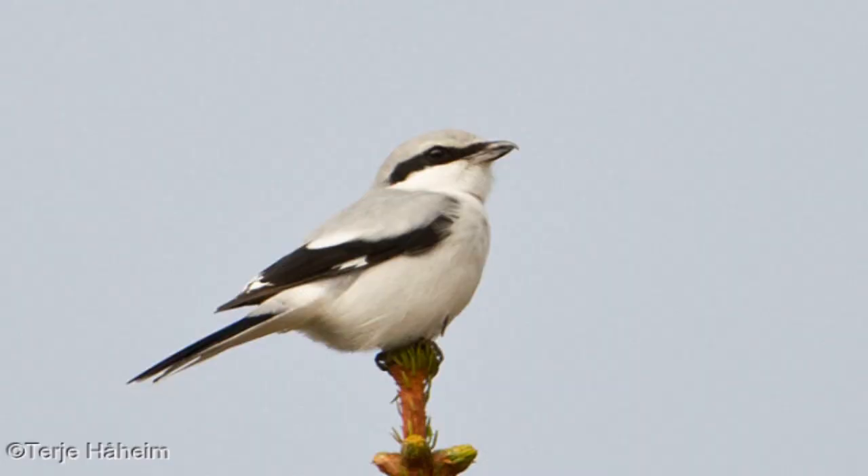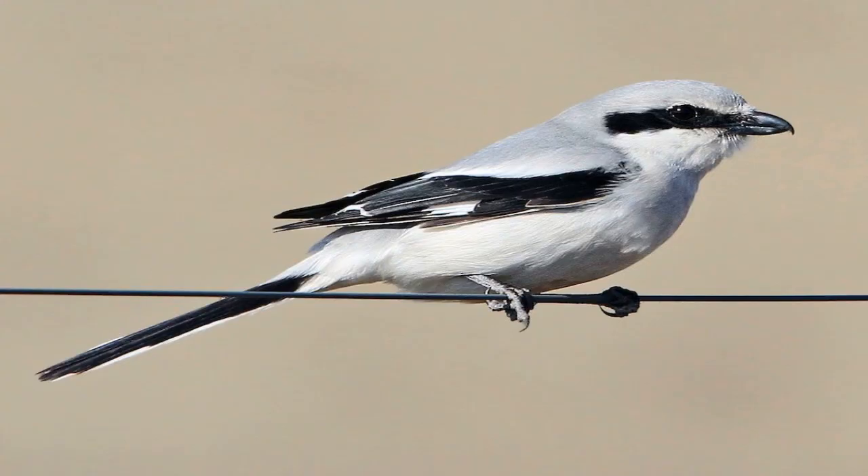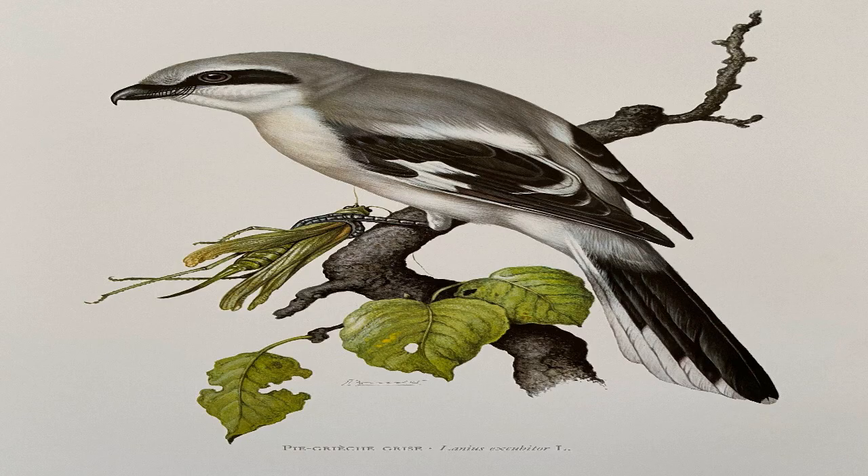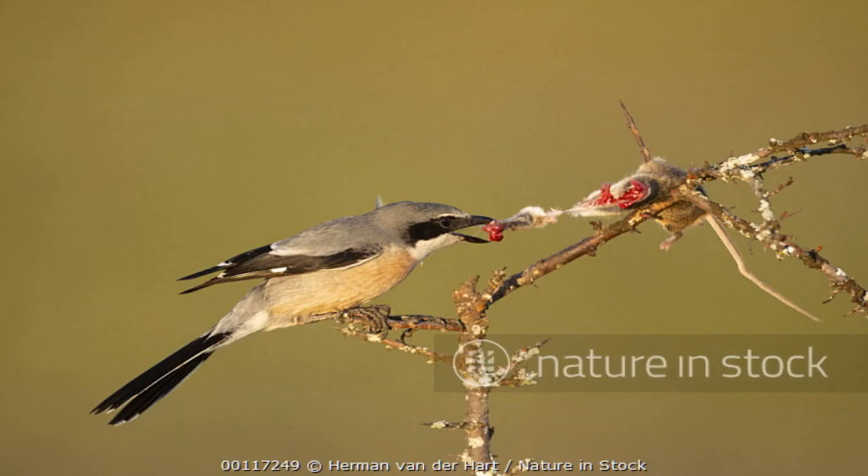They are often seen perched prominently on fence posts or other high vantage points, and are renowned for their aggressive hunting techniques. A fun fact about the Great Grey Shrike is that they are known to impale their prey on thorns or barbed wire in order to store it for later consumption.